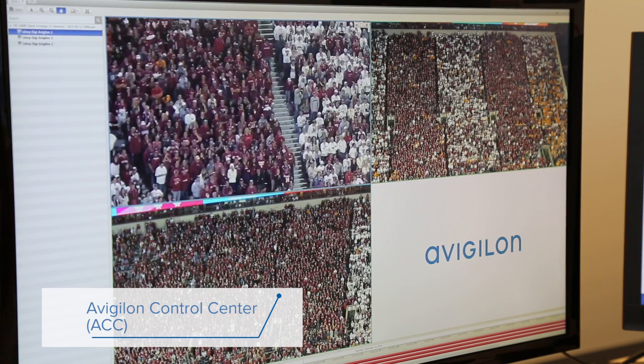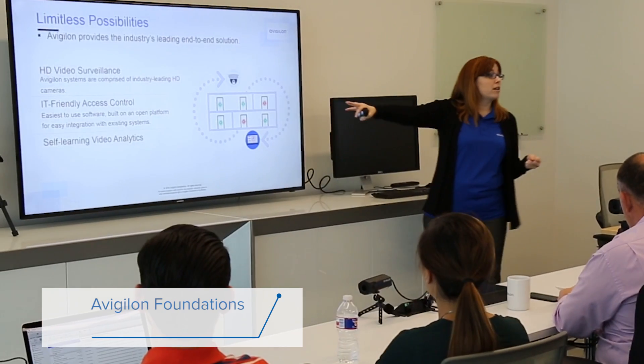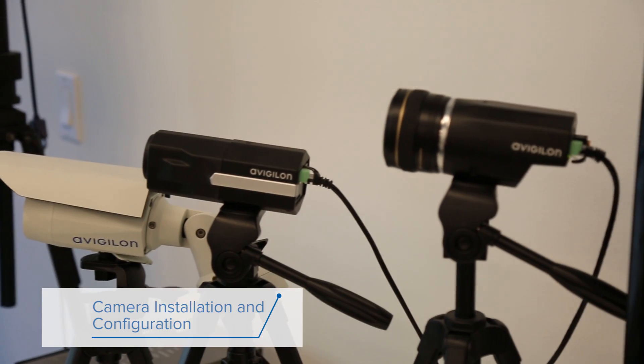We offer certifications on Avigilon Control Center, Access Control Manager, Avigilon Foundations, ACC Sales and Design, and camera installation and configuration, among others.